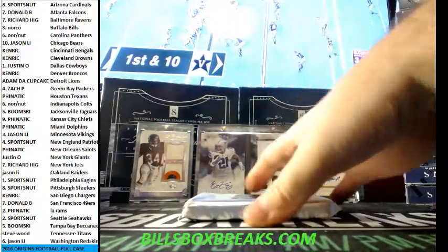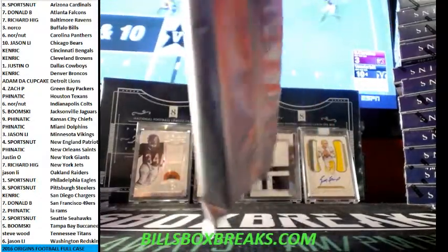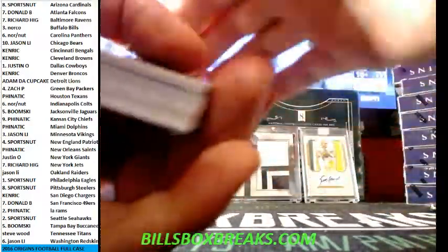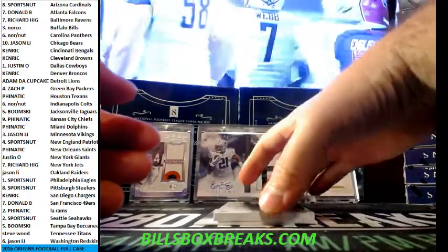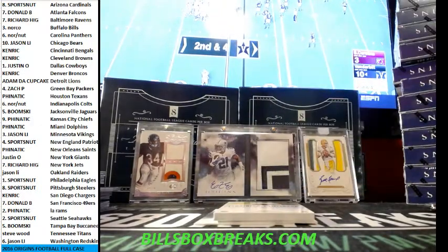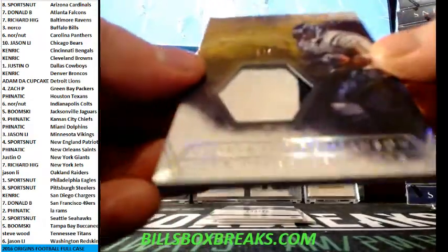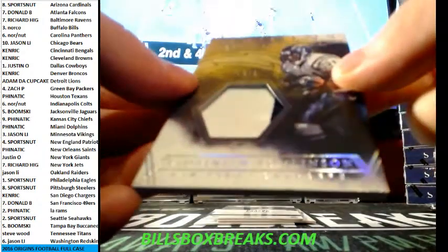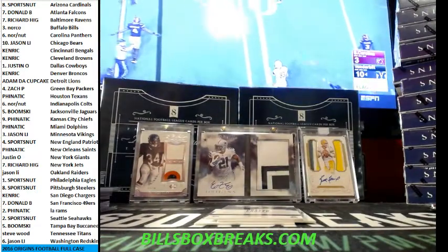Next box. Next we got Travis Benjamin, A.P., Melvin Gordon out of 150 for the Bolts. And next card — damn, 5 out of 5, LaDainian Thomason for the Bolts, Origins of Greatness. Very nice short print, digging that one.